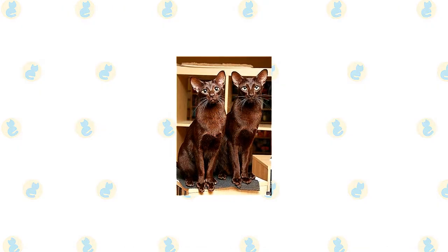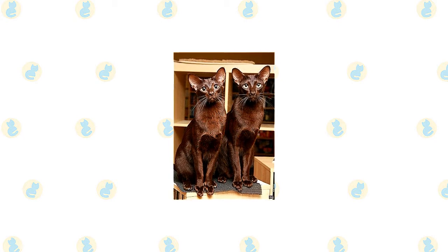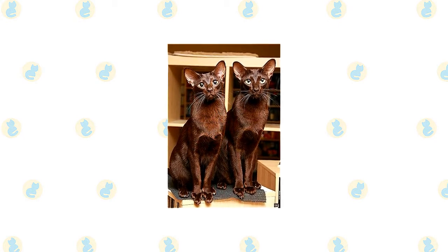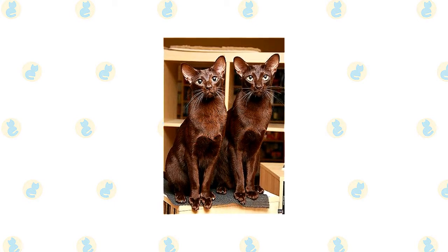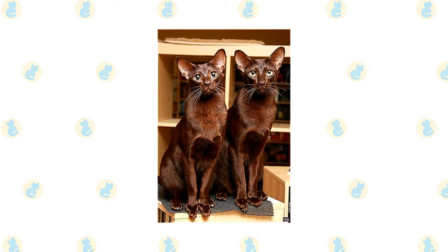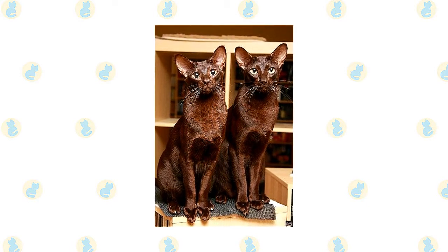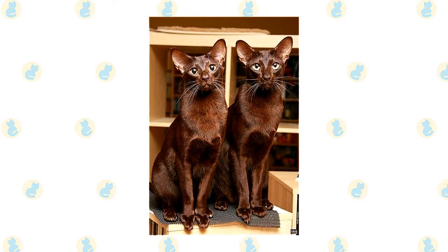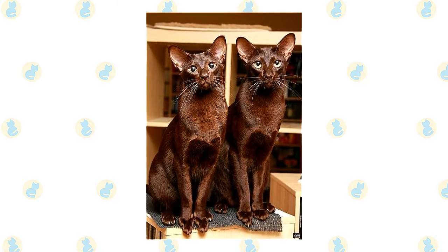The Havana Brown is playful and smart, and the outgoing Bombay can be a good friend to a child who treats them nicely. They enjoy playing fetch and learning tricks, and their energy level means they won't wear out before the child does. They are happy to live with other cats and cat-friendly dogs, thanks to their amiable disposition. Introduce pets slowly and in controlled circumstances to ensure that they learn to get along together.